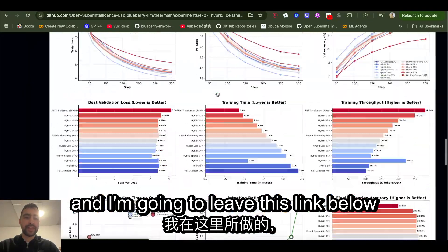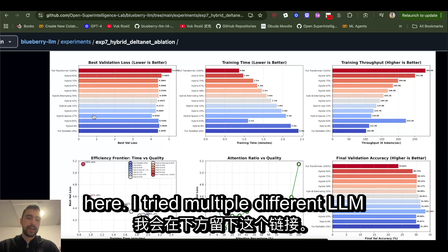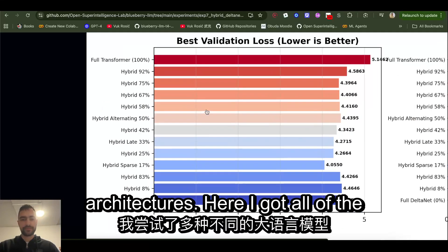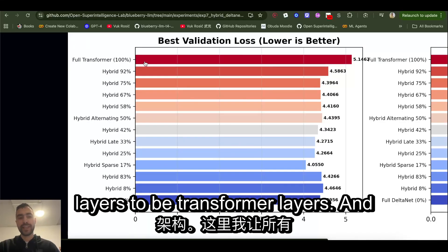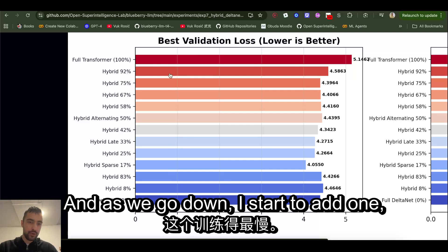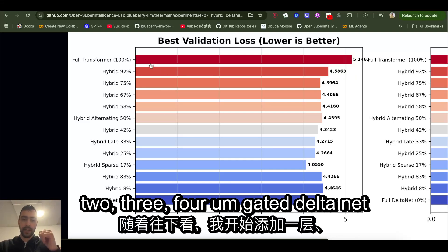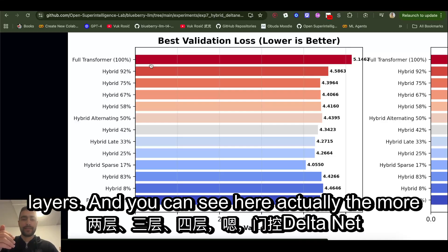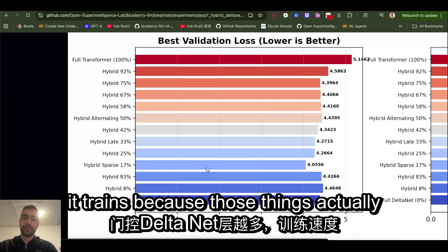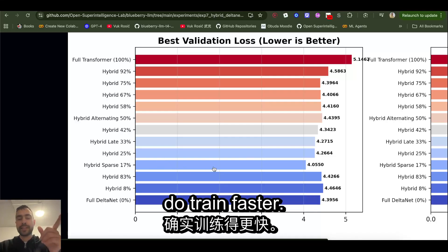I'll leave the link below — I tried multiple different LLM architectures. Here I got all of the layers to be transformer layers, which trains the slowest. As we go down, I start adding one, two, three, four gated delta net layers. You can see that the more gated delta net layers I add, the faster it trains, because those layers actually do train faster.